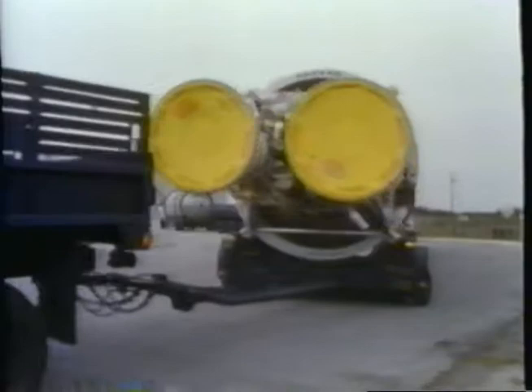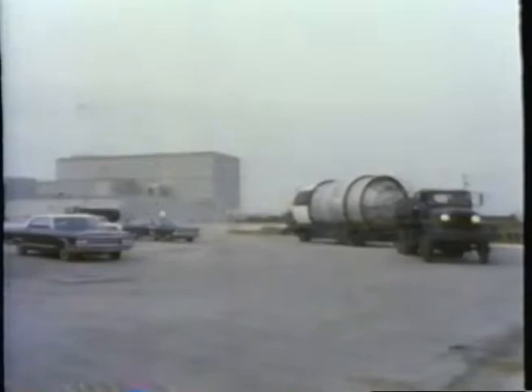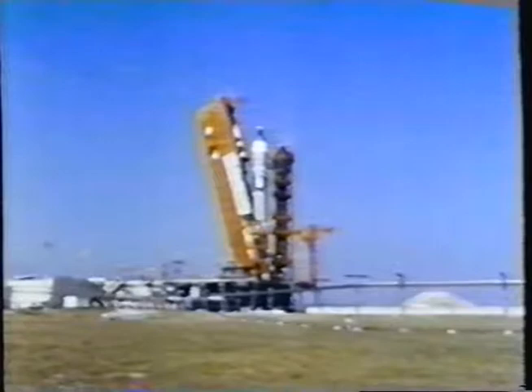So it was decided that we would take an interim step and apply the lessons we would learn from it into Apollo. The Titan was the booster we had available, able to put a payload of around 8,000 pounds into low Earth orbit, by modifying the Titan II ballistic missile. It had the reliability and had the payload — there was just a unique availability in what this launch vehicle had.